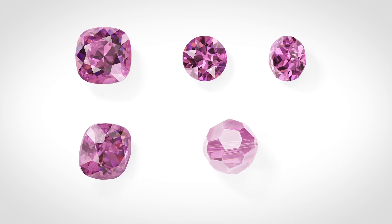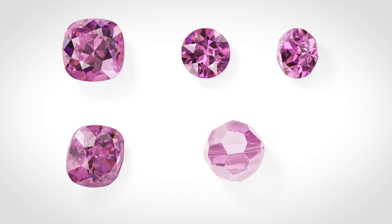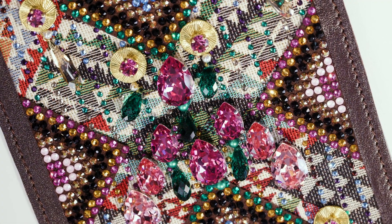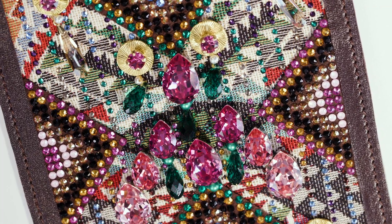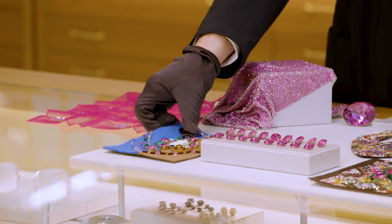For unfaceted products like beads and pendants, the color appearance may vary, leading to a lighter color tone. The main advantage is that it expands the color choice and design flexibility in apparel, accessory, and jewelry designs.